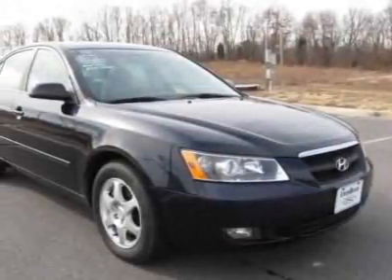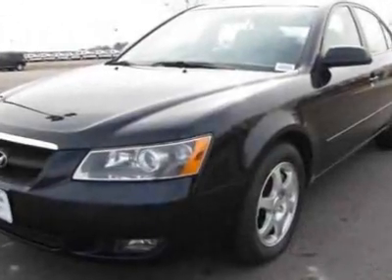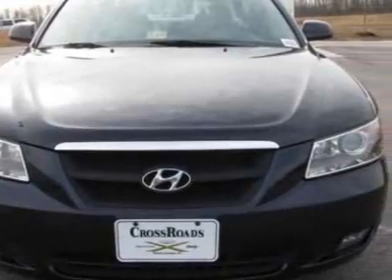Take a look at this 2006 Hyundai Sonata. This Sonata has just under 82,500 miles. For your protection, a warranty is available for this vehicle.